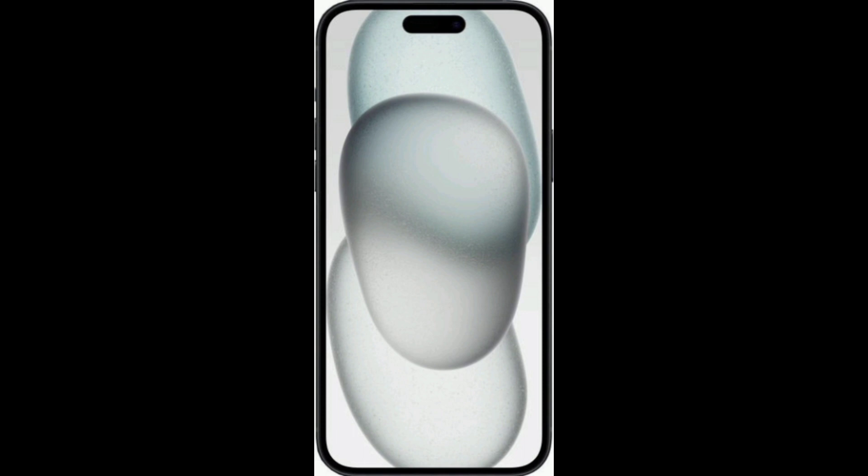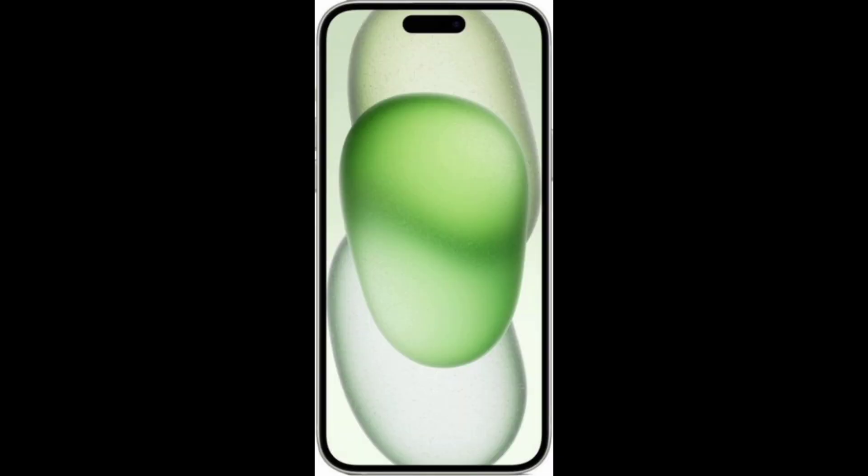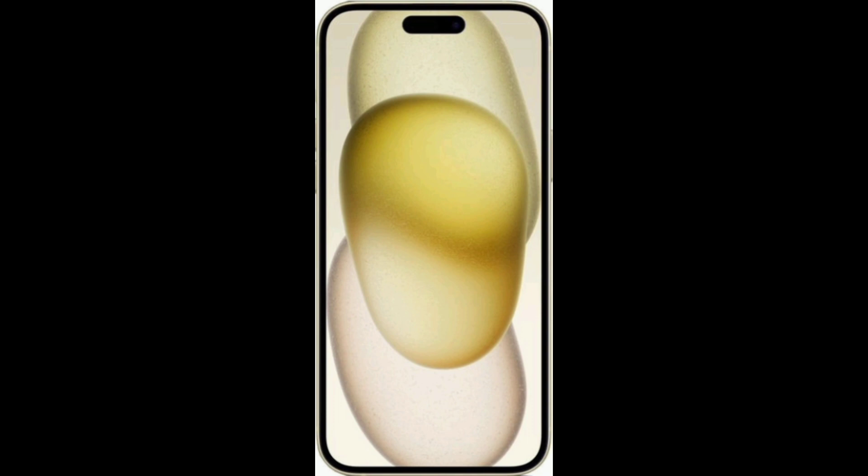The iPhone 15 Plus is a standard smartphone which offers a better display and good performance. If you like the iPhone 15 Plus and are interested in our channel, please like and share.